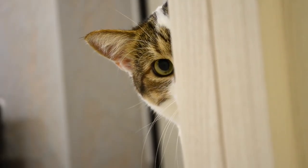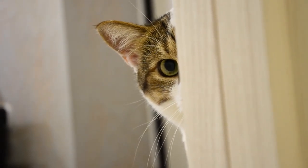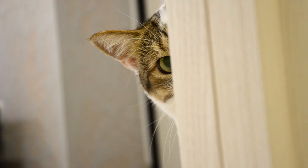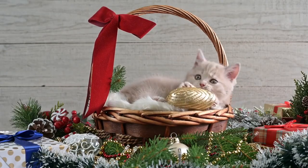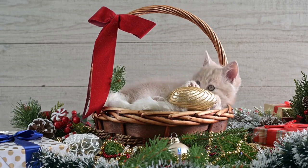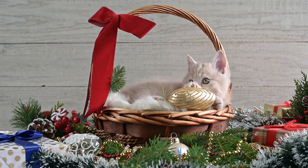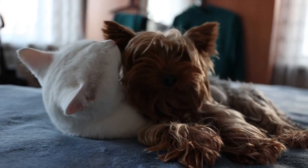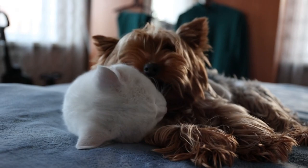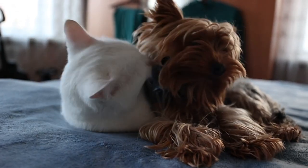Introducing a new cat to your home can be a rewarding experience for both you and your pets, but it requires careful planning and patience. By following the tips we've shared in this video, you can create a safe and welcoming environment for your new cat, setting the stage for a successful integration. Remember to be patient, observant, and proactive in managing the introduction process to ensure a harmonious relationship between your new cat and existing pets.